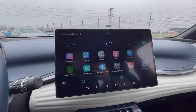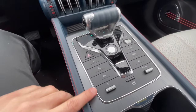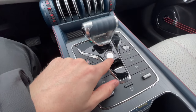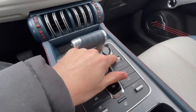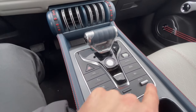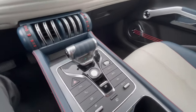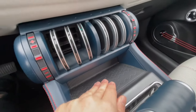Looking more at the center console, you'll find more buttons — parking buttons, the auto start button, the gear lever, volume controls, defroster, and different driving modes for snow or economy driving. You have a center armrest with a decent-sized cubby and a wireless charging pad for your smartphone.